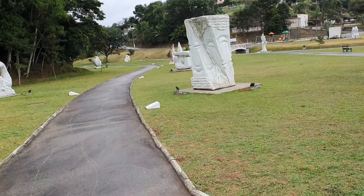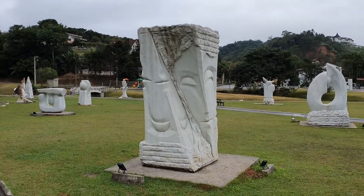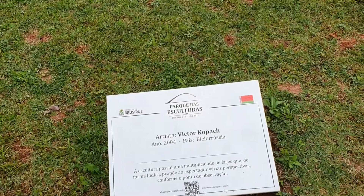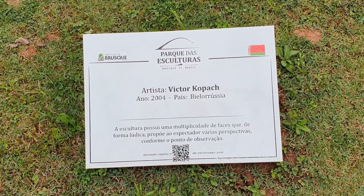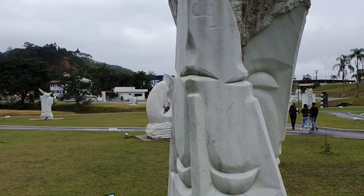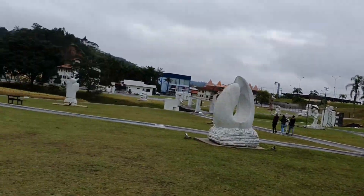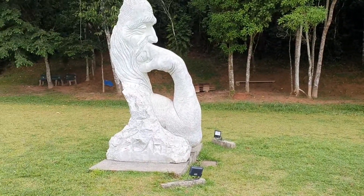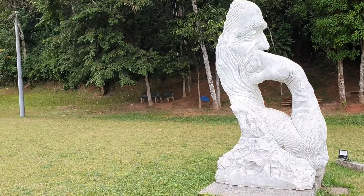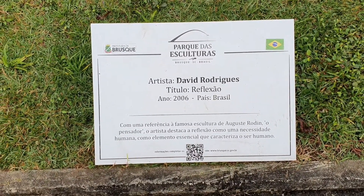We'll go down here and then we'll come back around to the centre ones. This one here — Belarus, Belarusia, 2004, a Belarusian artist. What about this one here — the title to this is Reflex, Reflexel, Portuguese. Brazilian artist again, 2006.